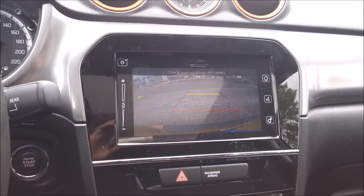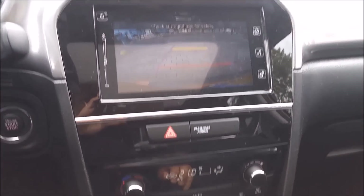There's a rear view camera of course, and a power sunroof.